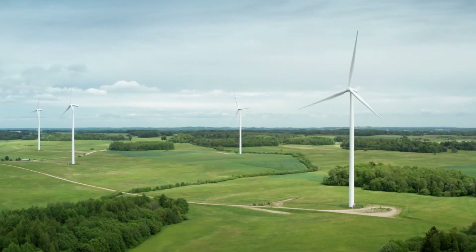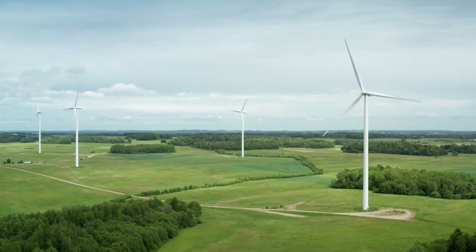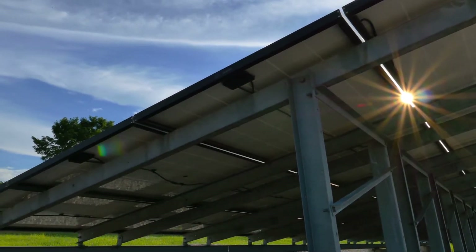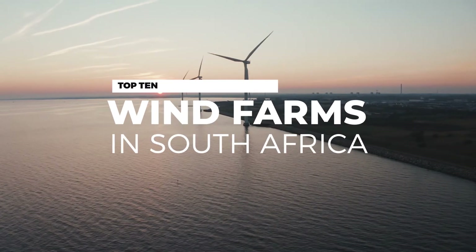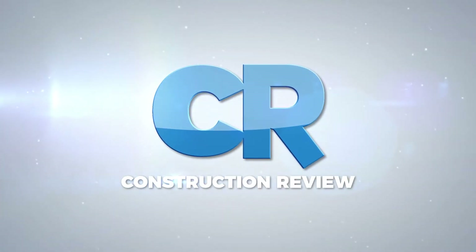Wind power in South Africa is at present supplying over 960 megawatts to the power grid, ranking behind solar energy which stands at 2,292 megawatts. The following is a list of the top 10 wind farms in South Africa.